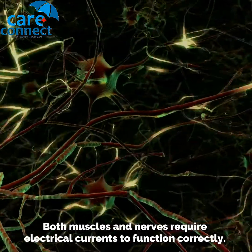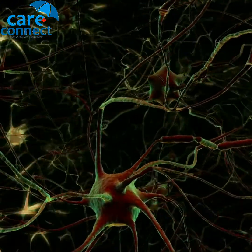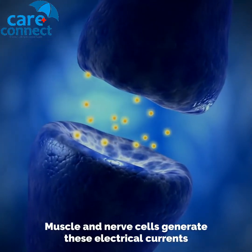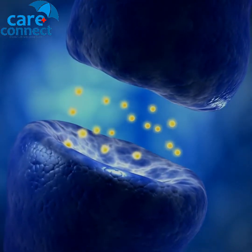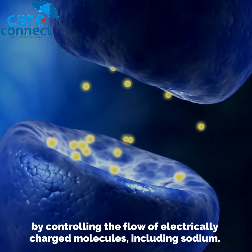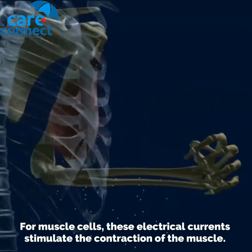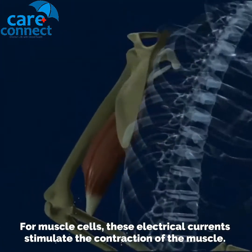Both muscles and nerves require electrical currents to function correctly. Muscle and nerve cells generate these electrical currents by controlling the flow of electrically charged molecules, including sodium. For muscle cells, these electrical currents stimulate the contraction of the muscle.